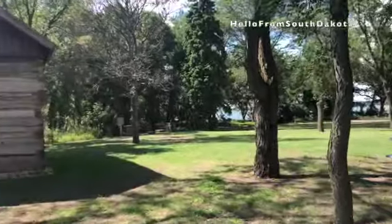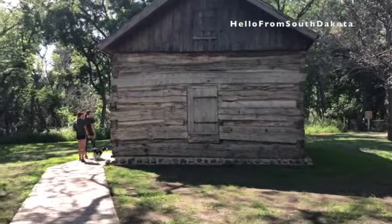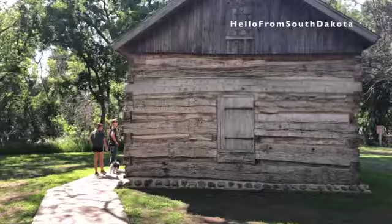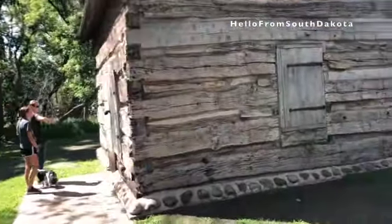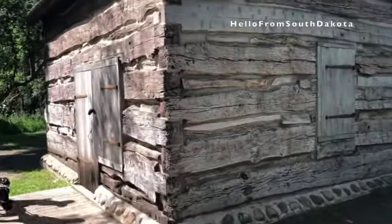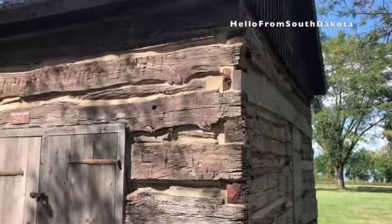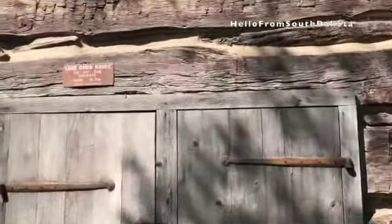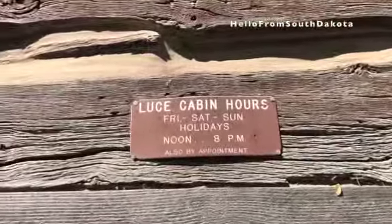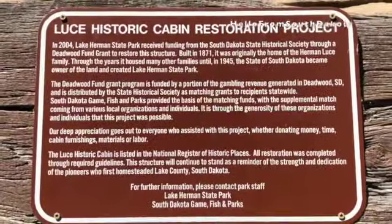This lake has been a popular campsite for hundreds of years. Even before white settlers, Native Americans camped here while traveling to nearby pipestone quarries. The first settlers at Lake Herman were Herman Luce and his son William in 1870. The lake is named after Herman Luce. The Luce family cabin was made of durable oak and still stands today, 150 years later, and is on the National Registry of Historic Places.